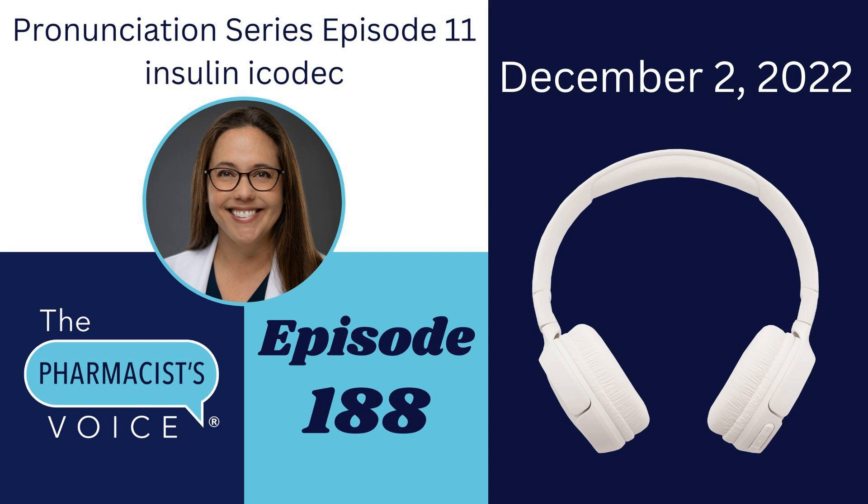In the show notes today, you will find the written pronunciation of insulin Icodec. You will also find the USAN Drug Finder, a link to the USP Dictionary online, and my social media links. Please feel free to reach out to me and connect. Join me next week for my interview with Angela Orr, RPH, about heart math and the mind-body connection. Thanks again for listening, and I will talk to you next week.